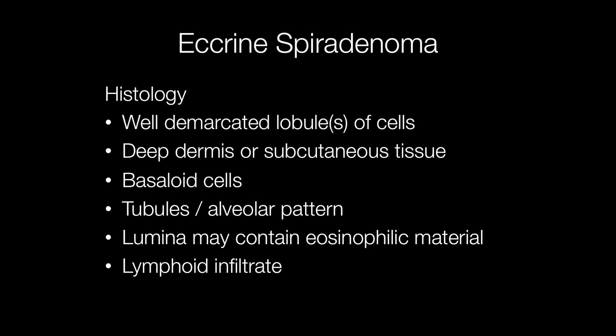Histologically, eccrine spirodenomas are composed of either a lobule or lobules of cells that are well demarcated, situated in the deep dermis or subcutaneous tissue. They are composed of basaloid cells that form either tubules or have an alveolar pattern, and some of the lumina may contain eosinophilic PAS-positive material. Another frequent feature is the presence of a lymphoid infiltrate within the lobule of basaloid cells.